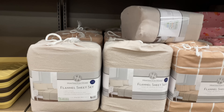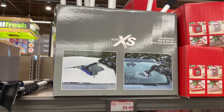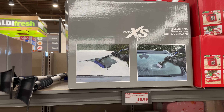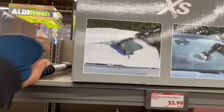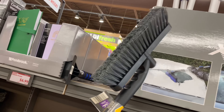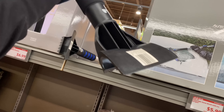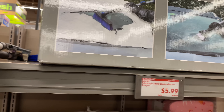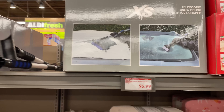Up here we have the snow brush with ice scraper for $5.99 — the brush on one end and the scraper on the other. Not a bad deal for $5.99; I think that's a wonderful Christmas gift too, and we definitely need it right now.